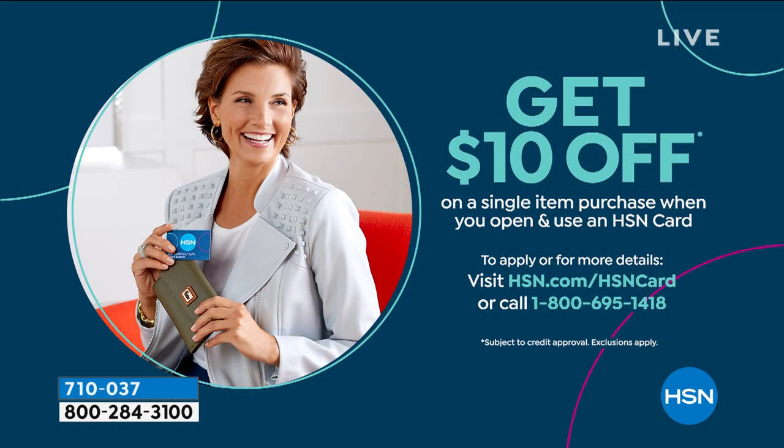I do want to talk about our HSN card. It's pretty neat. If you don't have one yet, you can apply. Once you get it, you're going to save $10 when you use it on the very first item — it's our way of saying thanks for shopping with us. But what's even more important is all the savings you get after you own the card. You'll find out more details if you go to hsn.com.